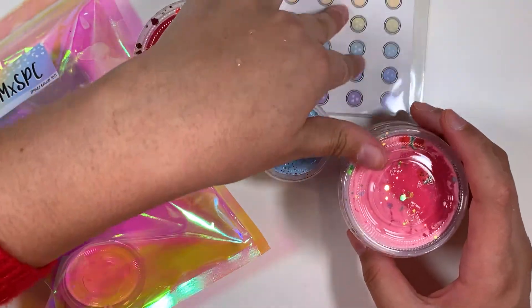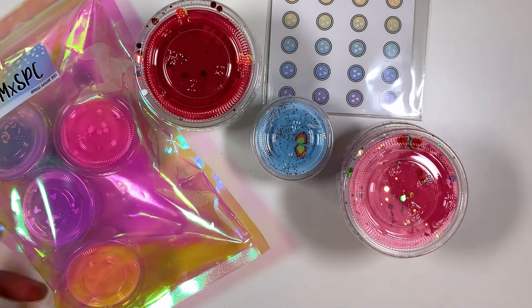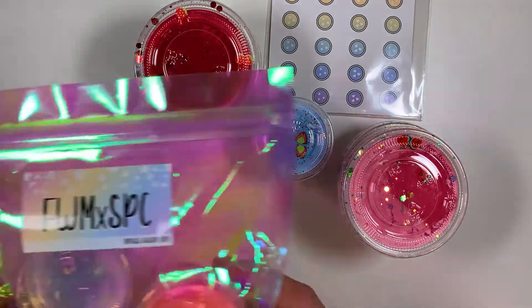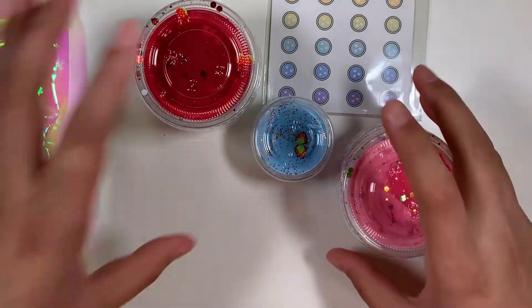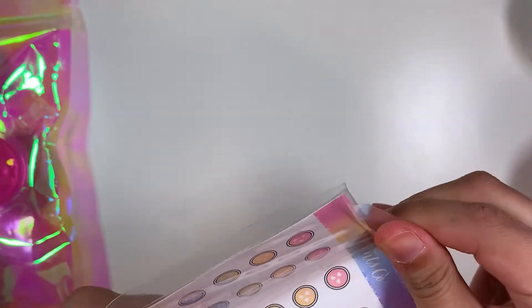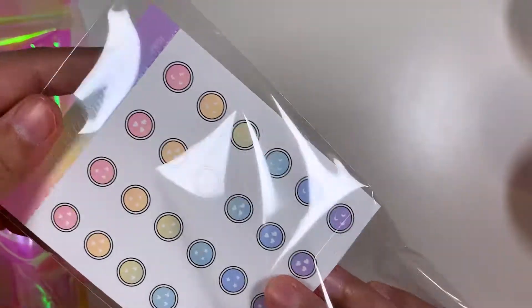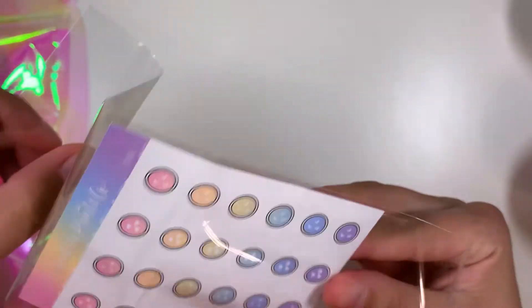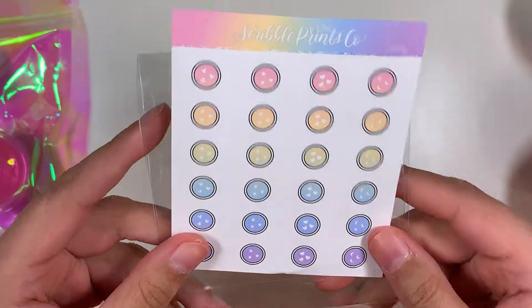Okay, so then I have this order here from Fantasy Wax. She had this release where she collabed with Andrea from SPC, so I went ahead and got that. It came with a freebie — I'm not sure how I feel about that extra packaging, but whatever. It has this really cute holographic type cello and it came with four mini scents.